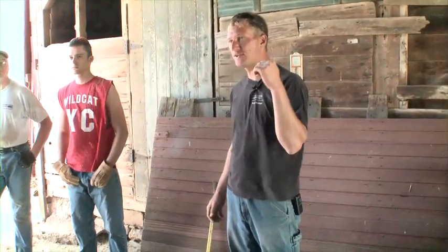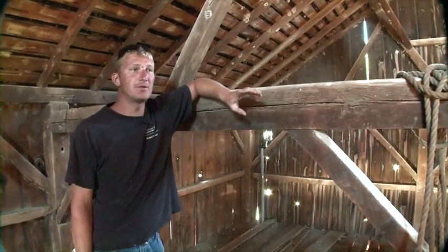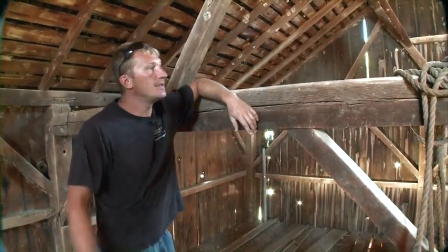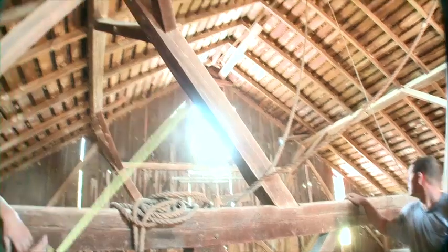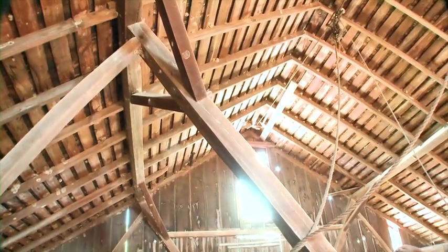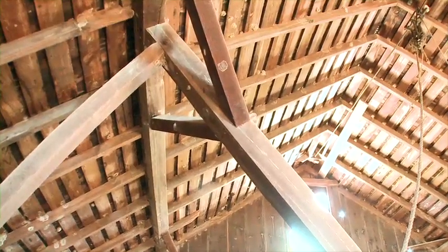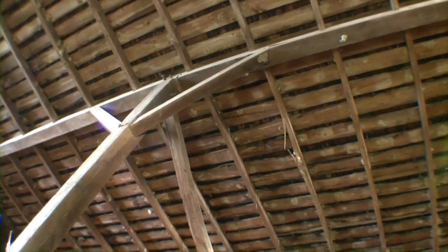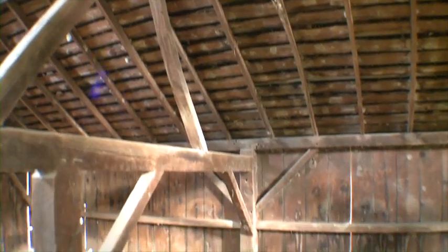Anybody want to go upstairs and see what we've got going up there? This is what's called a canted queen post roof system. These are the queen posts, and sometimes they're canted or at an angle like this; other times they sit up vertically. Sometimes they don't exist at all and it's a king post truss system, but this is pretty common for the Midwest.